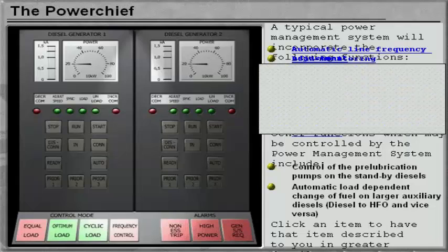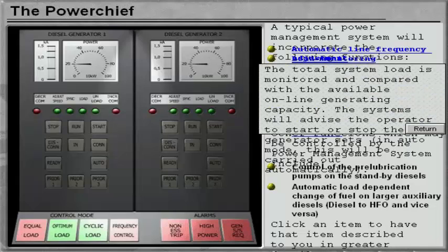The total system load is monitored and compared with the available online generating capacity. The system will advise the operator to start or stop the generator sets in response to varying load. In auto mode, this will be carried out automatically.